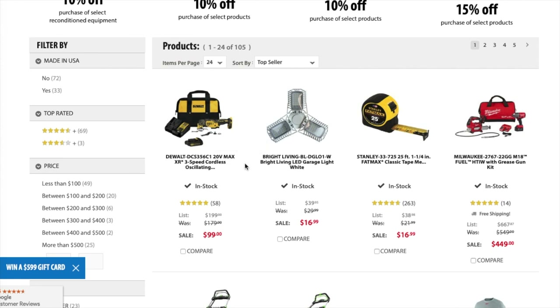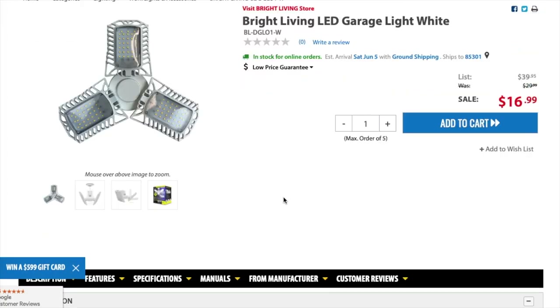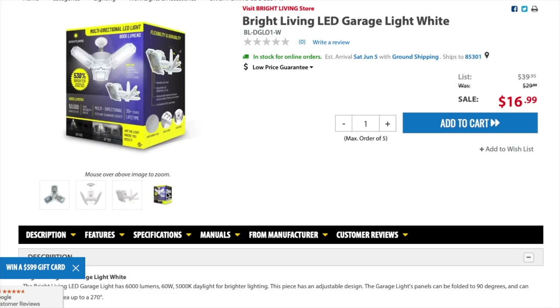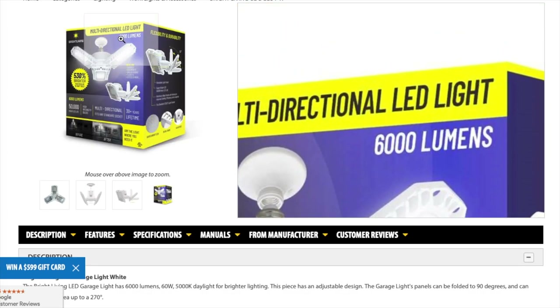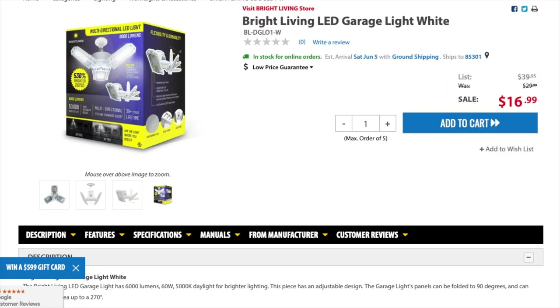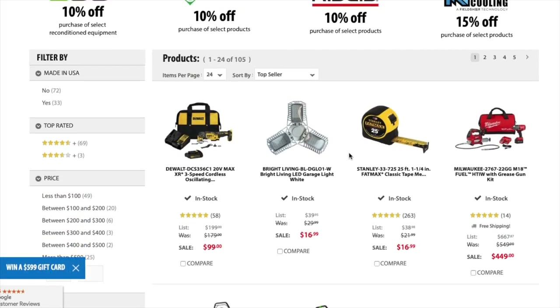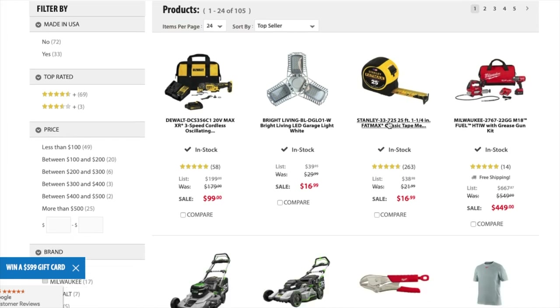Here's another good one which I think I'm going to get — a Bright Living LED garage light in white for $16.99. I'm thinking of buying these and just putting them outside my house. I know they look kind of ugly, but this thing has so many lumens — 6,000 lumens. I think I'm going to set these outside my house as a huge security light.